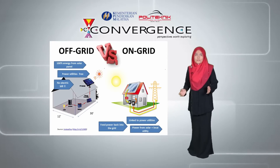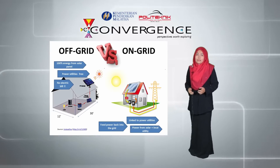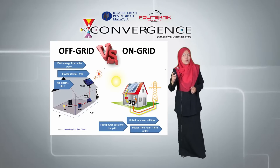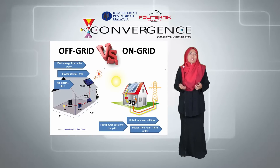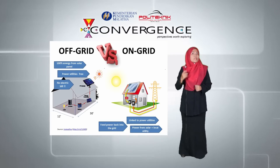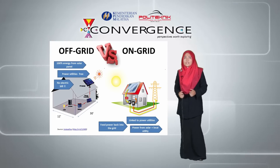There are two types of solar energy systems: off-grid and on-grid. In an off-grid solar system, 100% of the energy is generated from solar panels. An off-grid system gives you the ability to operate separately from the utilities because you are producing your own power and do not have to pay your electric bill every month.